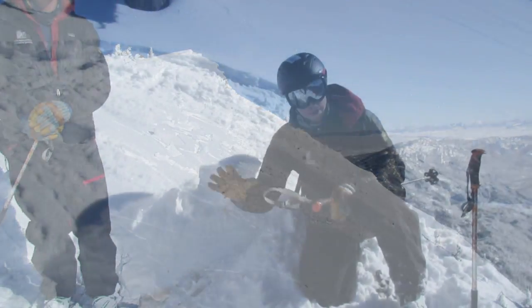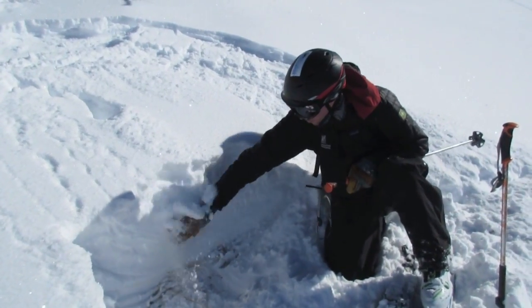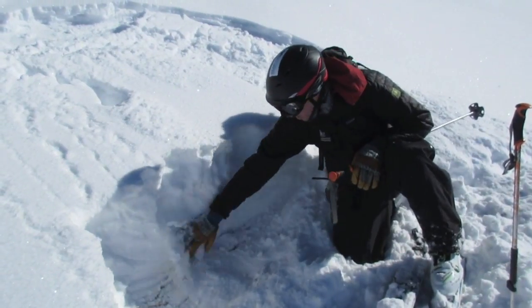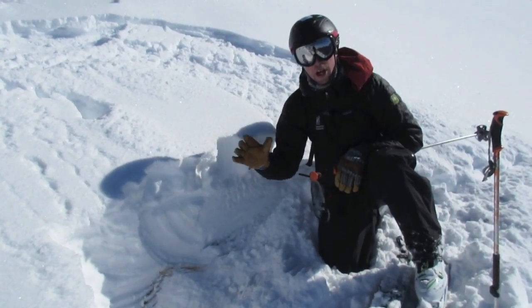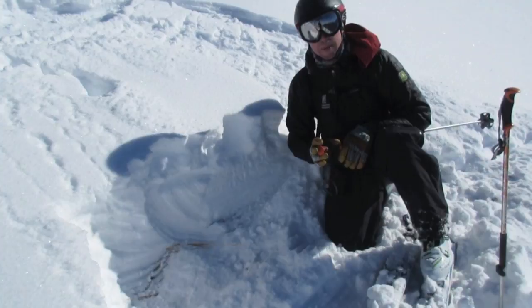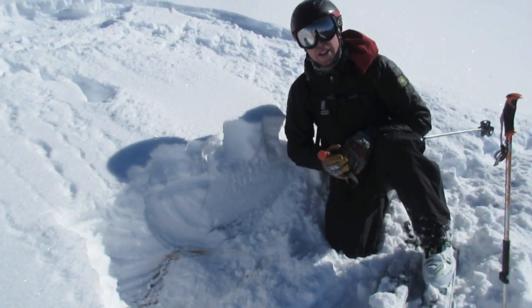Before this weekend's storm, this slope was completely bare — just rocks and grass — so all of this snow is from the last week. It's pretty dense and supportable, and it's bonded well. There are no layers, and we're not seeing any sliding on non-wind-loaded slopes. We feel pretty good about stability on these slopes that didn't hold snow before this last storm.